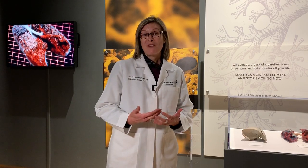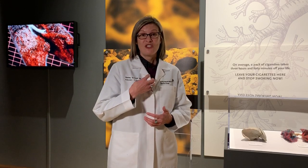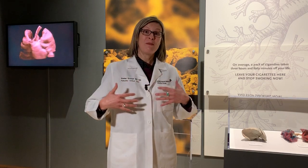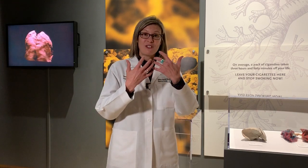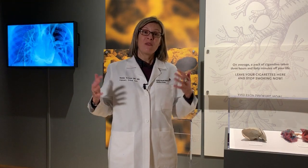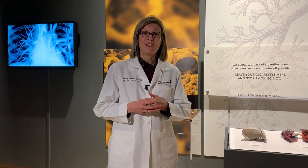Lungs are in a lot of ways like an upside-down tree, with the windpipe being the trunk of the tree, branching to the right and left side, branching smaller and smaller out to the leaves of the tree. The branches are responsible for taking air out to the leaves, and at the leaves is where the oxygen gets exchanged with the blood.